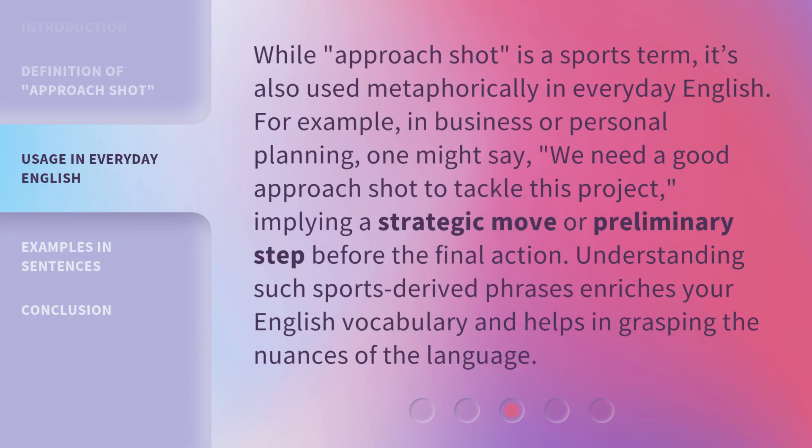While 'Approach Shot' is a sports term, it's also used metaphorically in everyday English. For example, in business or personal planning, one might say, 'We need a good Approach Shot to tackle this project,' implying a strategic move or preliminary step before the final action. Understanding such sports-derived phrases enriches your English vocabulary and helps in grasping the nuances of the language.